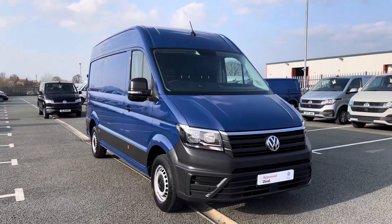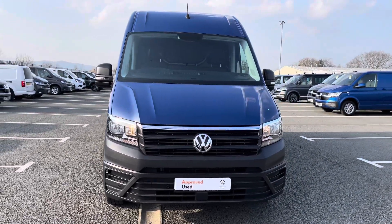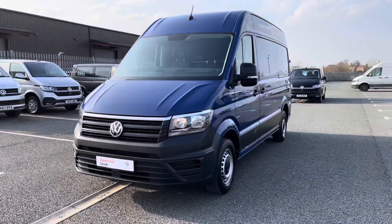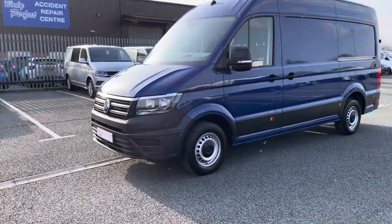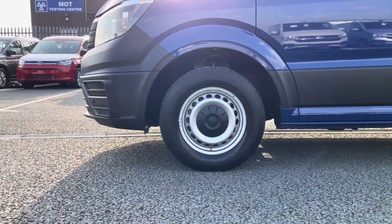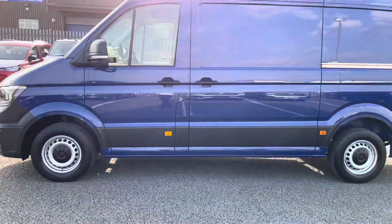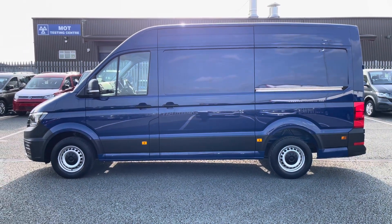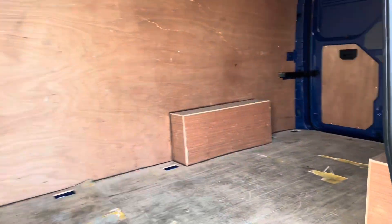The first feature I'd like to show you is that as this vehicle comes with a business pack, it does come with front and rear parking sensors as standard, making maneuvering this large vehicle an easy task. 16 inch steel wheels with black centre caps also come as standard, giving it a really smooth ride, and as you can see, integrated indicators in the wing mirrors come as standard, along with the one side slide loading door on the passenger side, revealing the large load space of this vehicle.